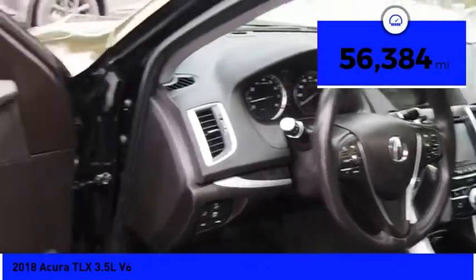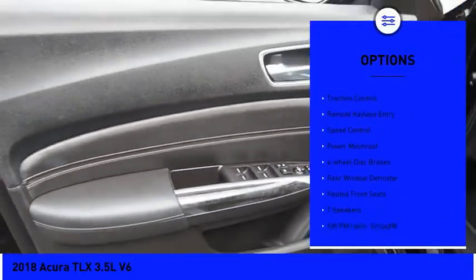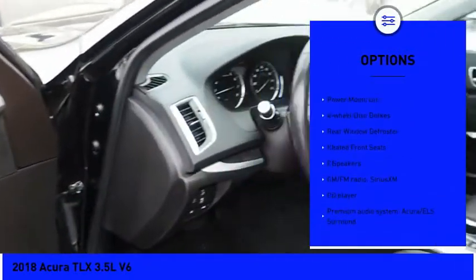This vehicle has less than 60,000 miles. Here are some of this vehicle's great options: electronic stability control, alloy wheels, brake assist, and traction control.